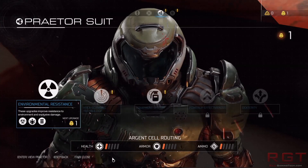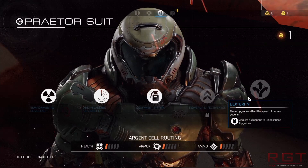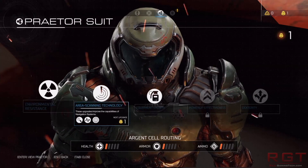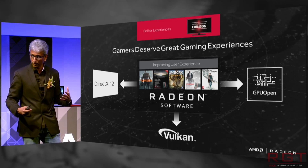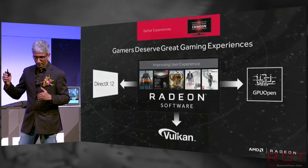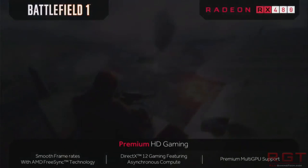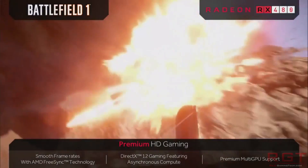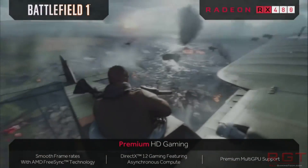That is absolutely insane. I wouldn't be surprised if that possibly means you can hit the Nano, maybe even the Fury, or slightly higher levels of performance. It definitely means it's going to stomp all over the 980, and it probably is going to be able to reach 980 Ti levels. It's overclocking though, and the reason I keep pointing that out is because you could get your RX 480 home, put a ton of energy into the core, and still not get over 1312 MHz. It's all the silicon lottery — essentially, your mileage may vary.